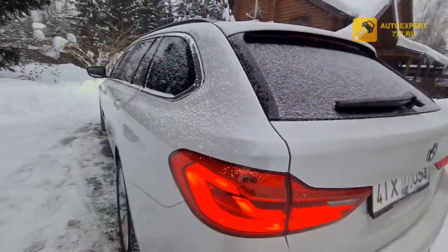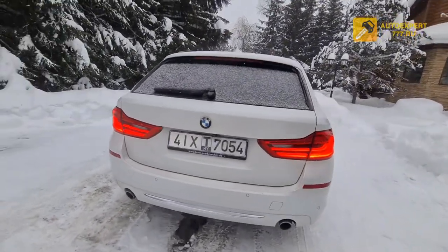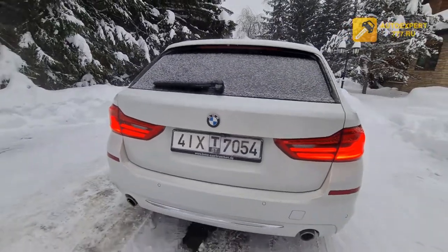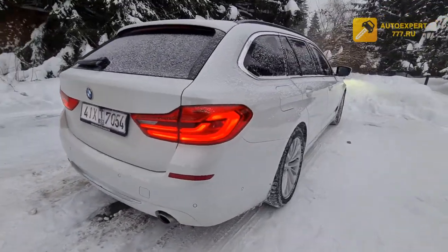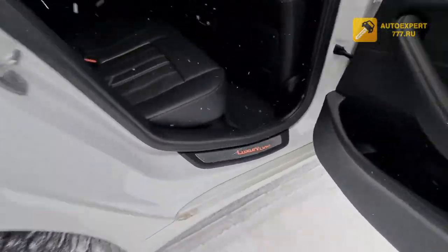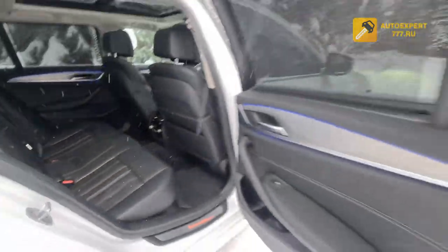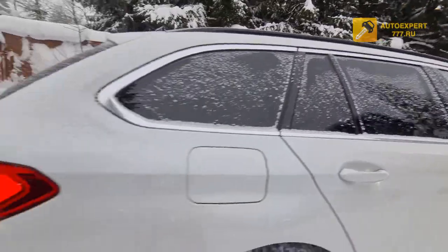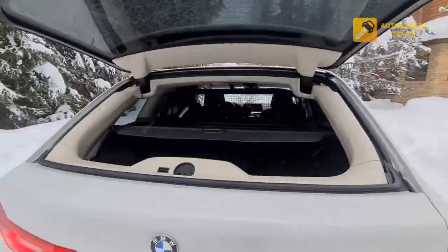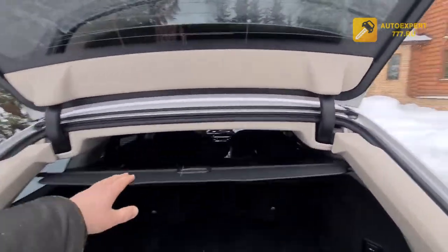There is something interesting in this car — it is a special edition without shielding, a luxury line. This is a luxury edition. One interesting feature is a separate automatic trunk door with a separate opening mechanism.